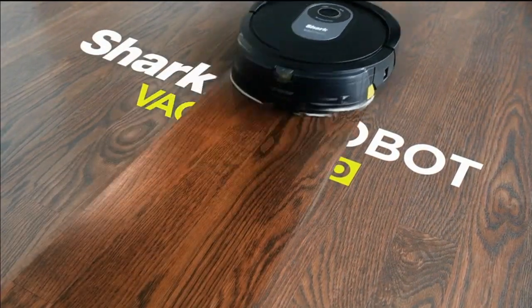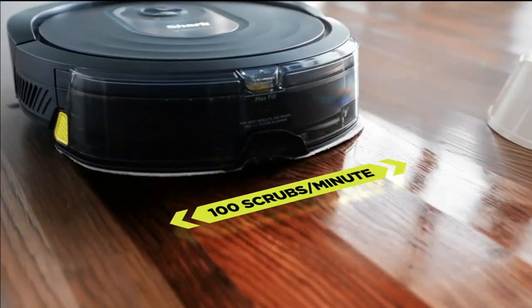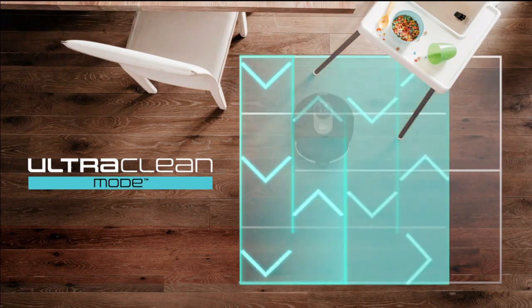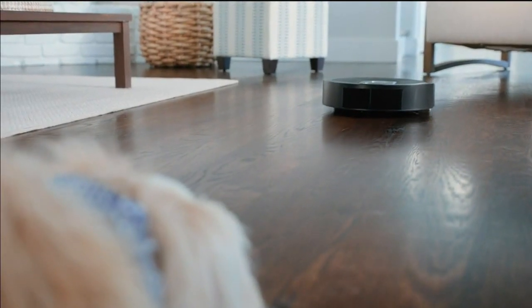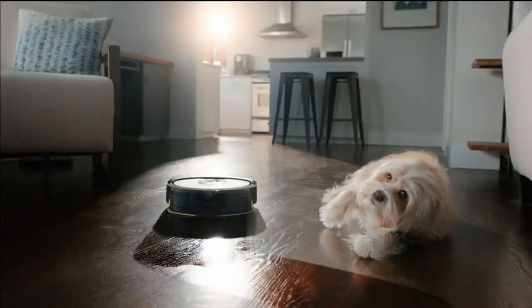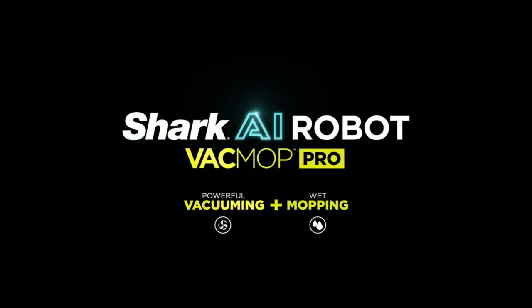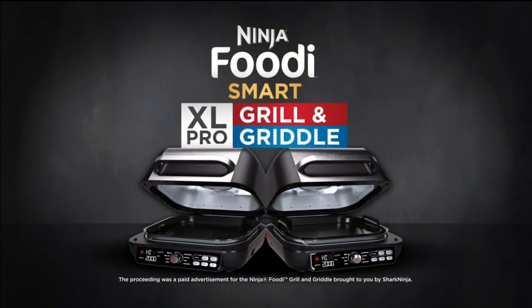The Shark AI Robot Backmop Pro — it vacuums, it wet mops, and with ultra-clean mode it can deep-clean your targeted high-traffic areas. And it detects and avoids objects, including the furry ones. The preceding was a paid advertisement for the Ninja Foodi Smart XL Pro Grill and Griddle, brought to you by Shark Ninja.